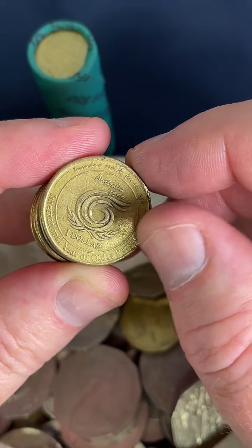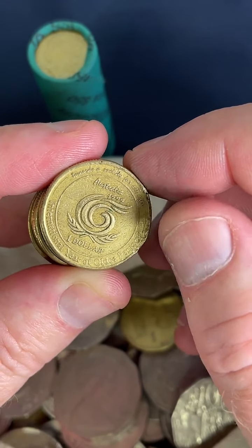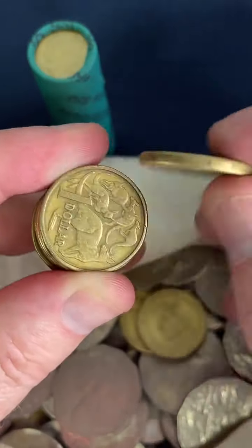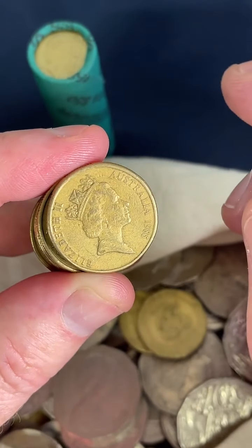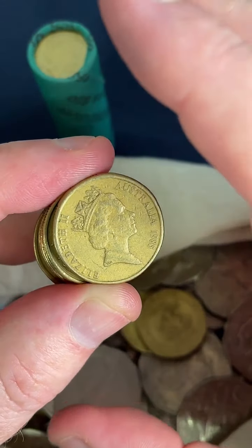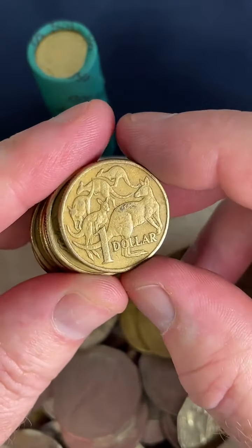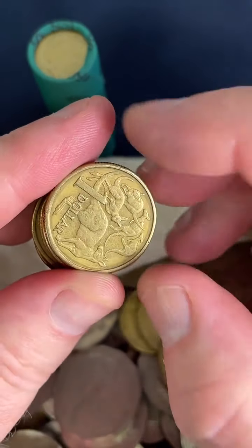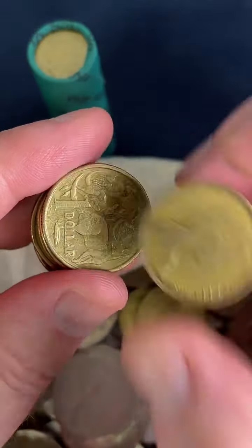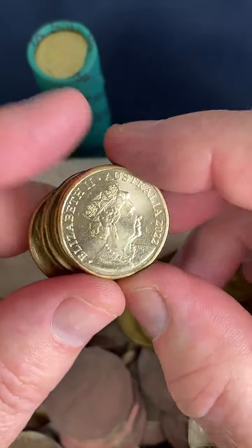The older the coin, the cooler and more interesting in my opinion, but it depends on how far back we start. I like old coins because it makes you think about what life was like back then. If it's a coin from the 1800s, things were totally different — the way of life and everything. I find it quite interesting to think about what people were doing in the world at that point in time when those coins were made.